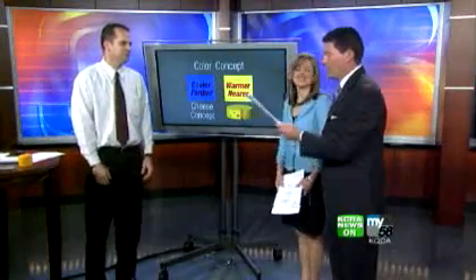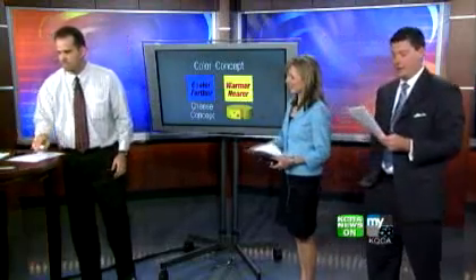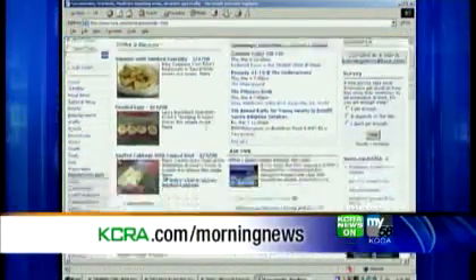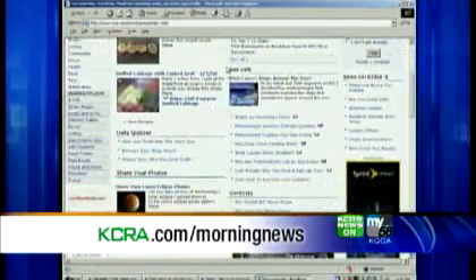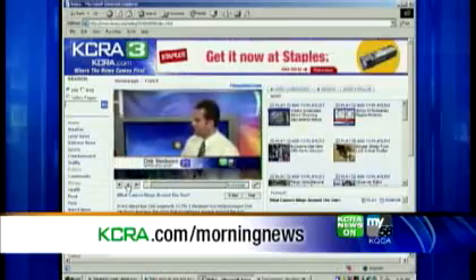If you want to send your weather questions to Dirk, you can go to our Morning Web page. The address is kcra.com/morningnews. There you'll find a section on the right-hand side of the page where you can fill out the form. Plus, in case you missed a segment or just want to watch it again, you can find all the videos there as well. Again, it's kcra.com/morningnews.